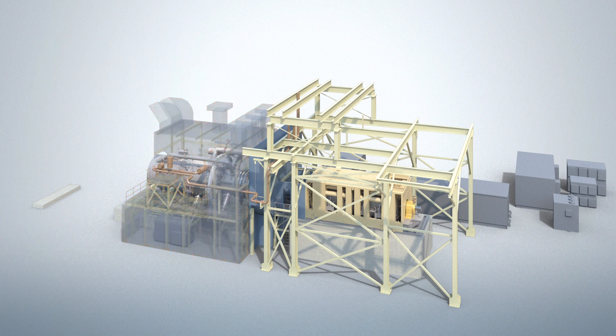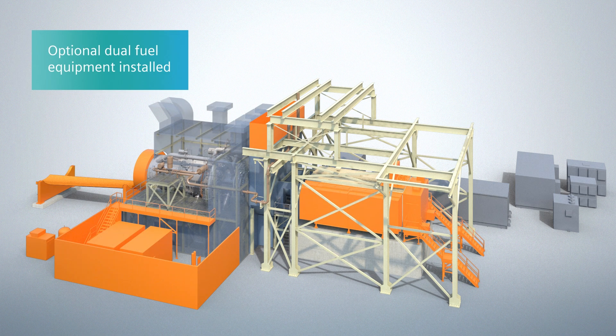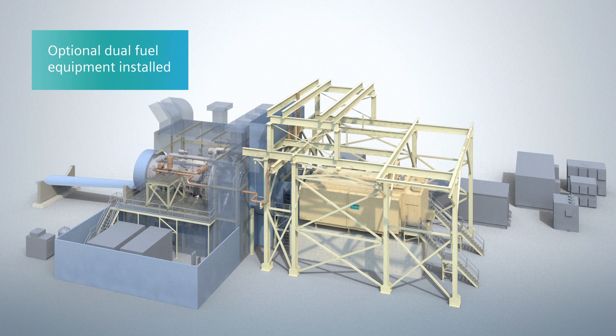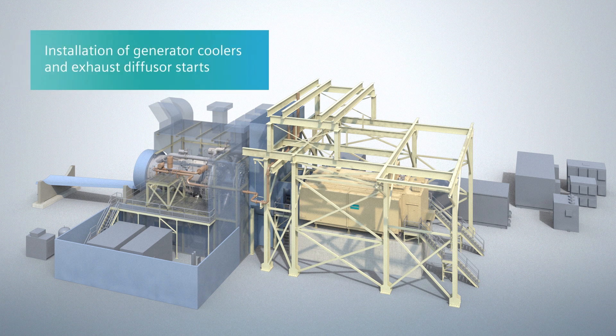The erection of the enclosure is continued in parallel in the following weeks, allowing for easier installation of other auxiliary equipment. In the case of the gas turbine package being equipped with a dual fuel option, the fuel oil flow divider skid is installed along with the instrument air receiver tank. Other fuel oil equipment is also installed. In parallel, the installation of the generator coolers and exhaust diffuser starts.